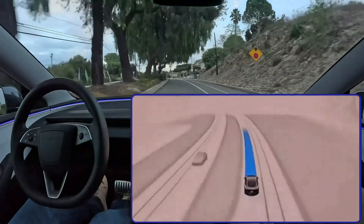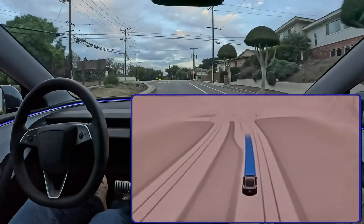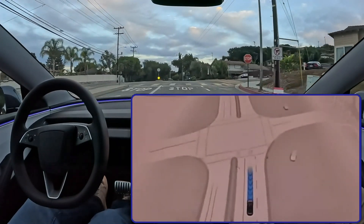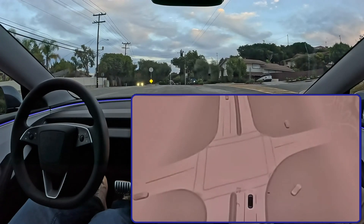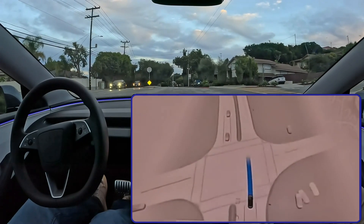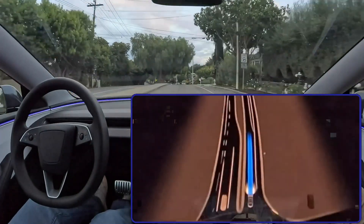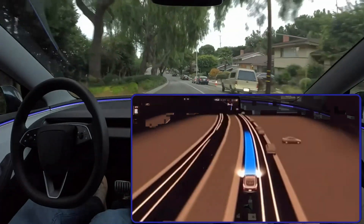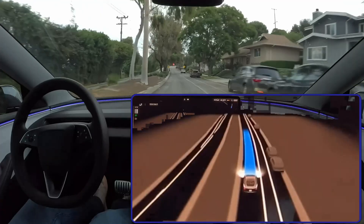All of that — the better cameras, the smarter AI, the safety features — comes together to make driving feel completely different than anything before. It really feels like a preview of what driving could be: fully autonomous cars navigating crazy situations, maybe even better than human drivers.